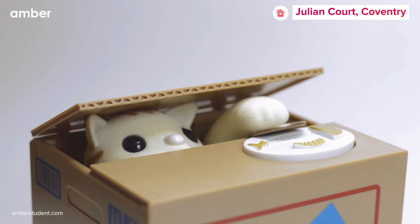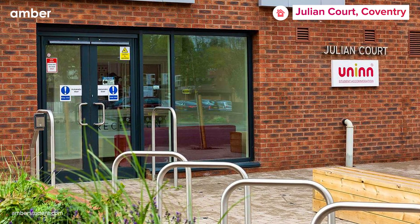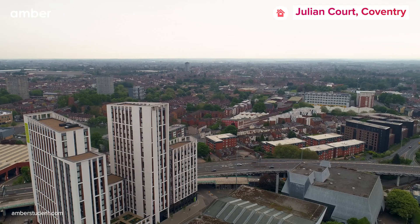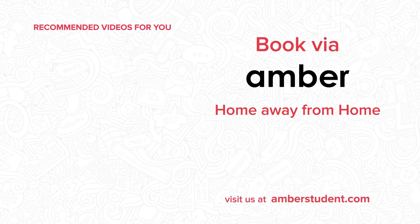Saving time and money is the new cool, with Julian Court being conveniently located in proximity to various bus stops and train stations. So what's holding you back? Head straight to AmberStudent.com to secure your ideal stay at Julian Court.